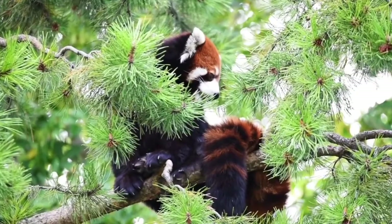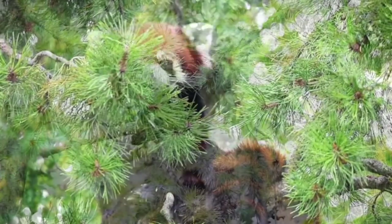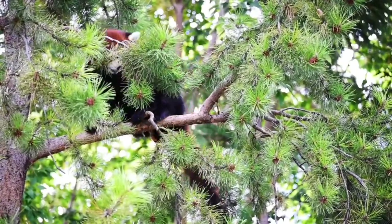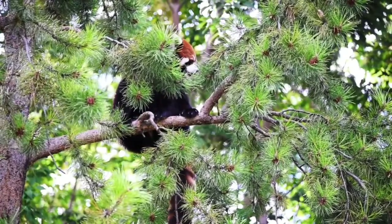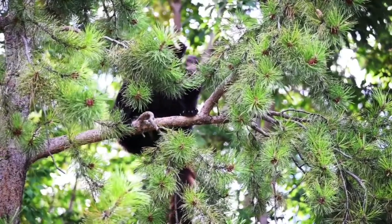About the only time red pandas go to the ground is to go. And they scamper down tree trunks head first. They rotate their ankles 180 degrees — that's like being able to turn your foot backward. The move gives the curved claws a better angle to hang on to the bark.